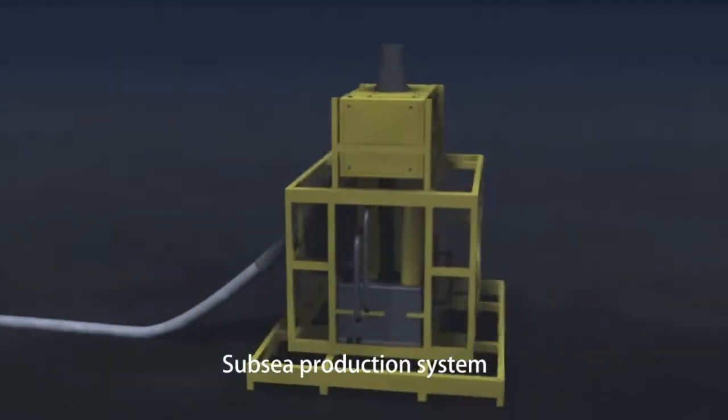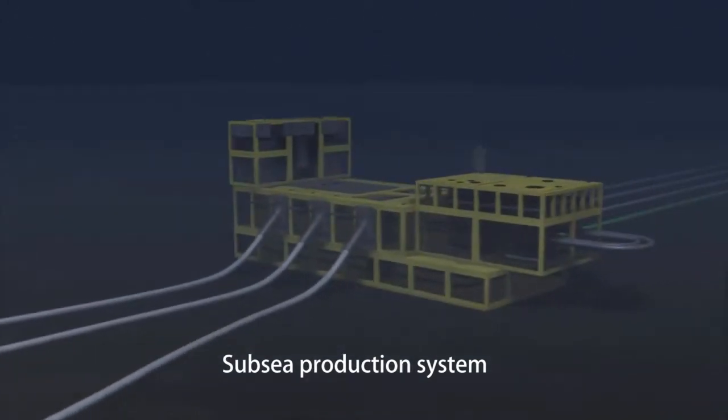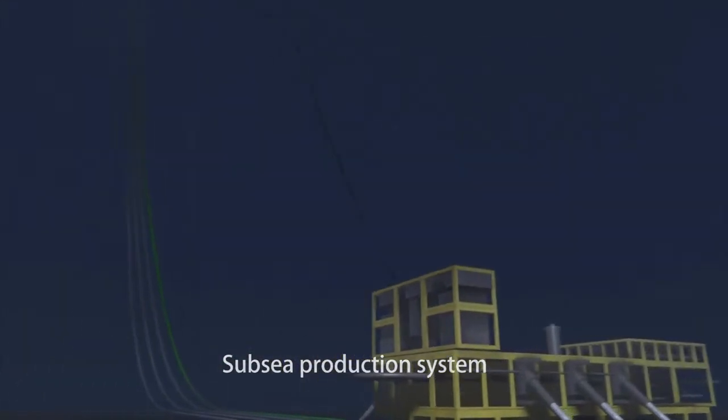Feed gas is sent directly to the FLNG facility from the subsea production system through the flow line and riser. Systems adopted in the facilities ensure stable gas treatment, even when feed gas behavior is unstable.